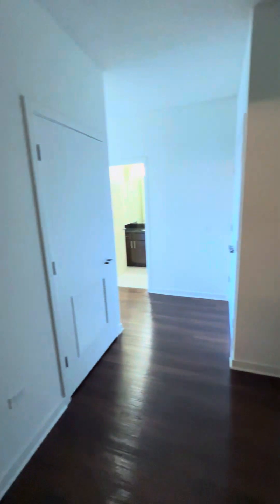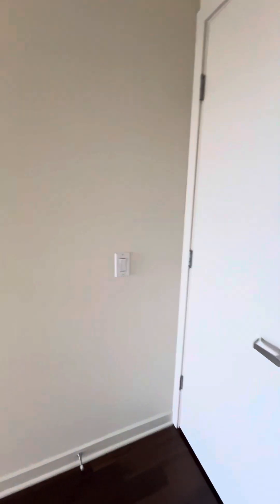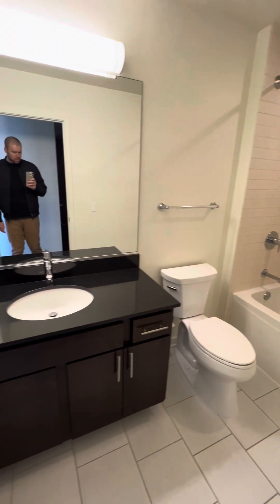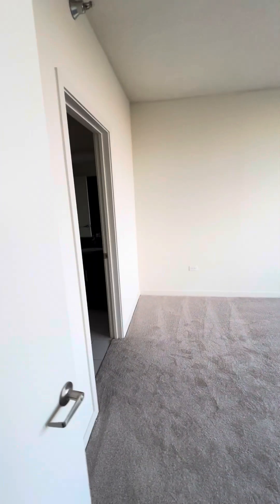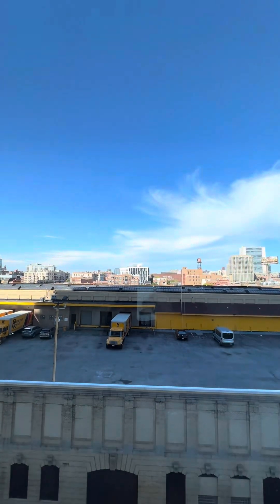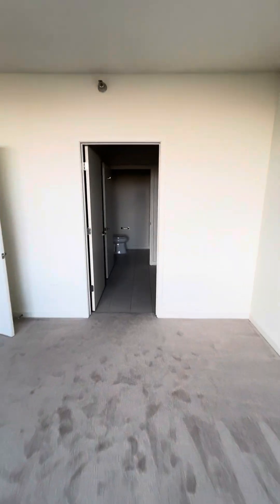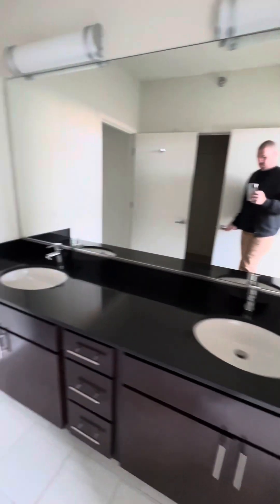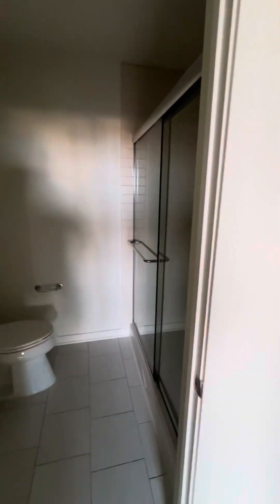Washer dryer, closet space, bathroom — run of the mill standard stuff. The bedrooms are very close to each other, both massive. This is a big old bedroom right here, nothing obstructing you on this side, which is nice. You can control your own heat in there. Ensuite with a dual vanity, walk-in closet, nice size, with a bathroom, shower, and toilet.